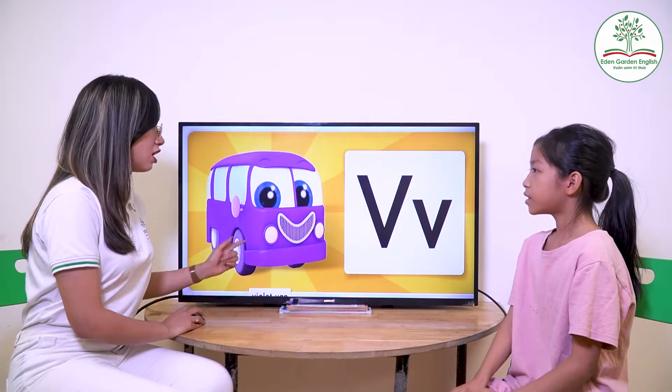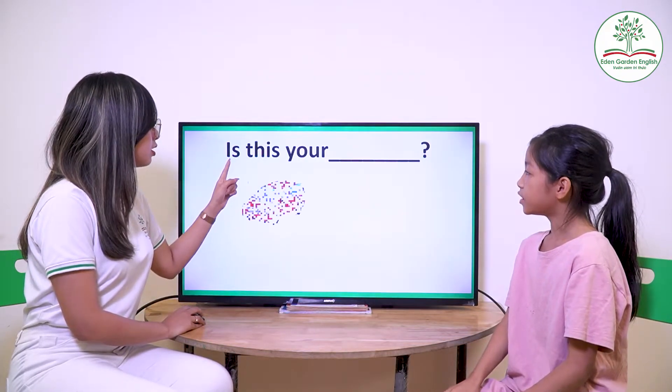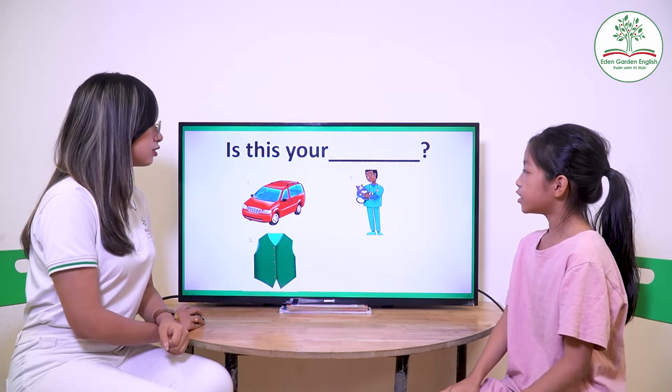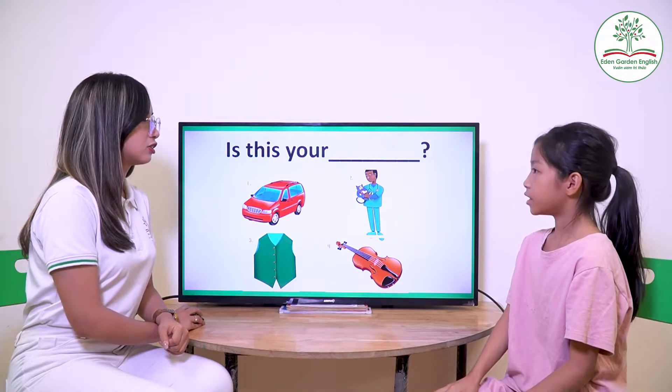Now what letter is it? V. And it's a? Violet man. Now what is this? Is it your fast? Is it your best? Is it your violent? Good job.